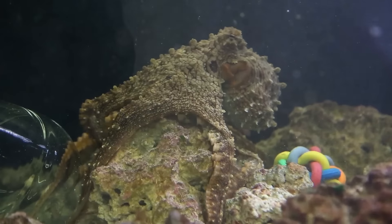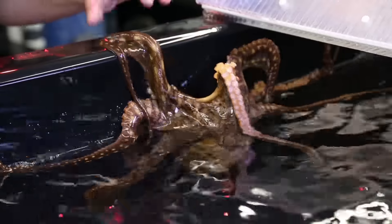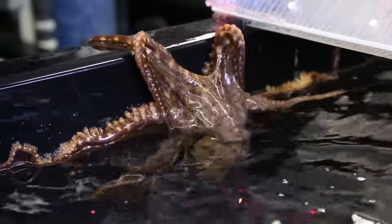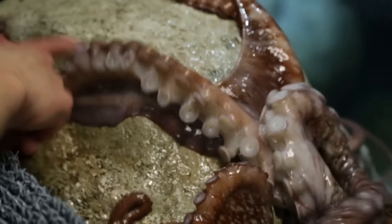We want to keep it positive, keep them engaged, and keep challenging them by providing them with toys and puzzles, something that they can work on, also providing them with interaction with keepers such as tactile sessions where we touch their tentacles or their mantle.